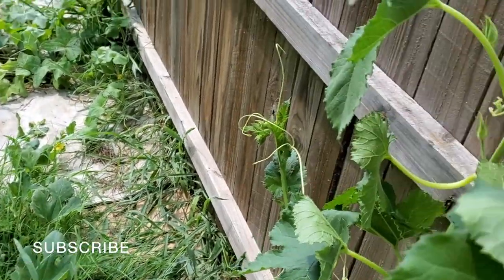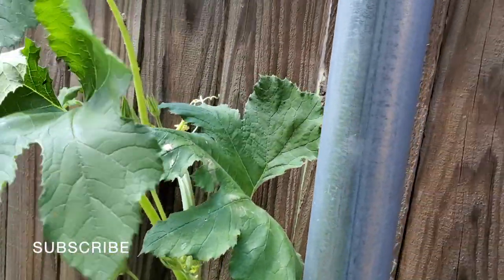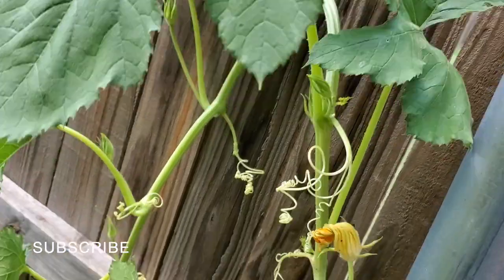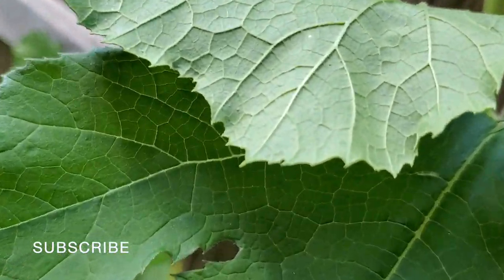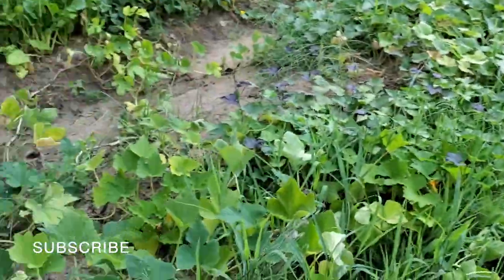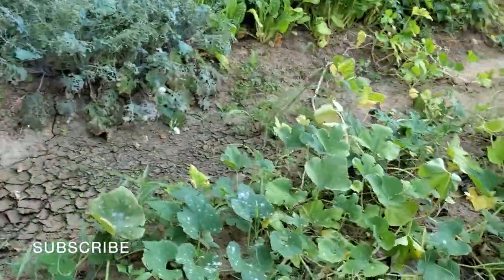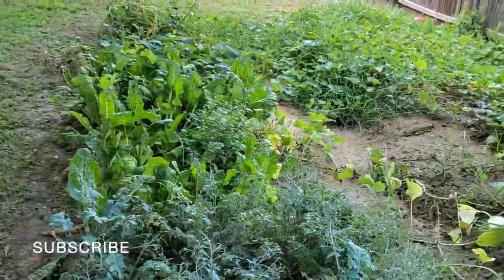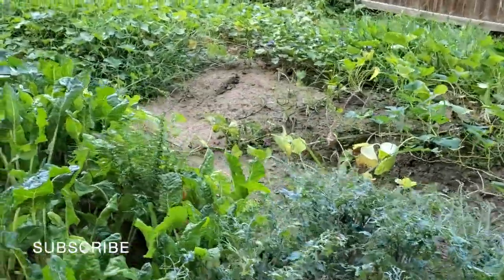I've got vines growing up the fence — at least there were; now they're starting to come back down. I actually forgot to water the garden yesterday, so I need to get on that today.